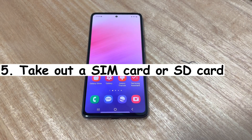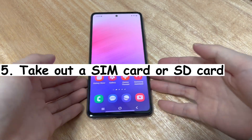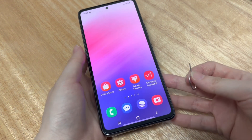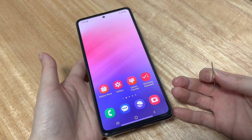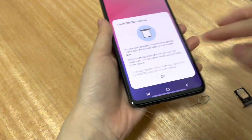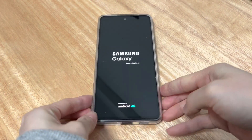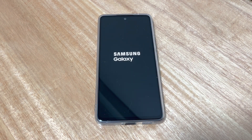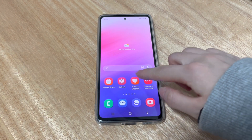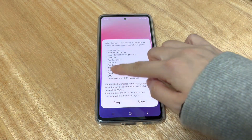Solution 5 is to take out a SIM card or SD card. Chances are that you've inserted a SIM card or SD card, or both of them. Sometimes they might go corrupted, making the touchscreen on your Android phone not working right or responding. To eliminate this possibility, take out your SIM card and SD card carefully. Then force restart your Android phone. Wait for the device to boot up to the home screen, and check if the touchscreen works normally now.